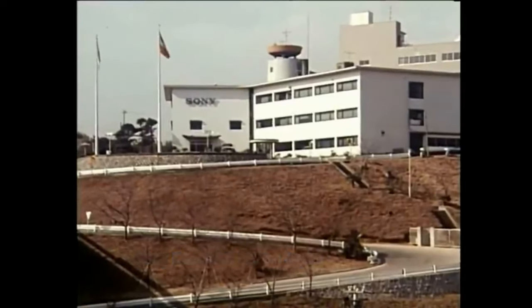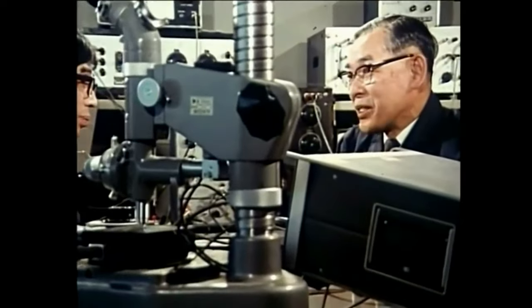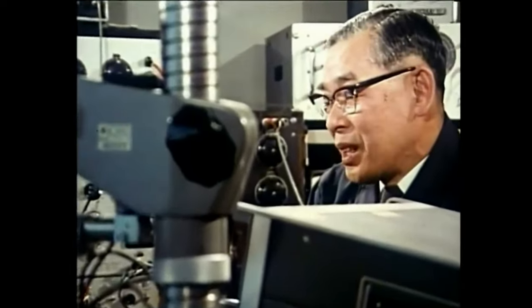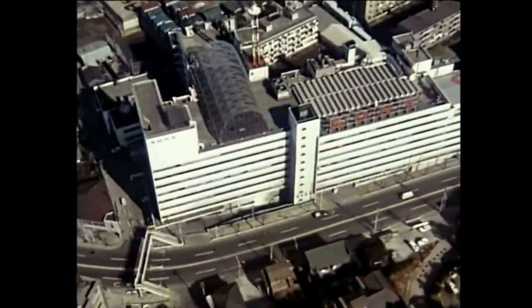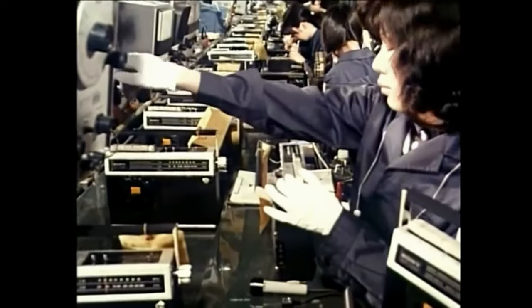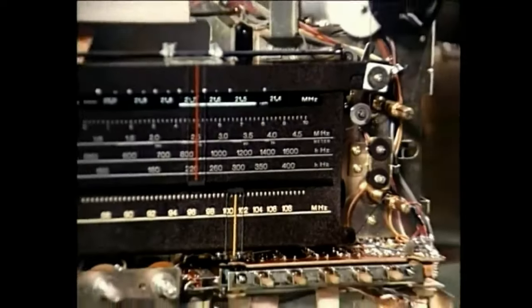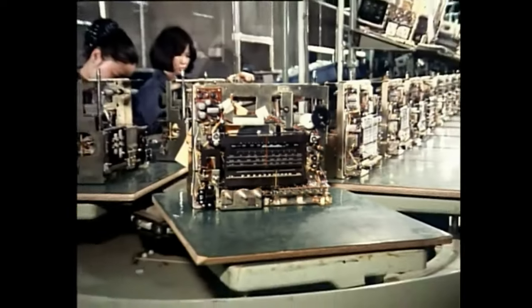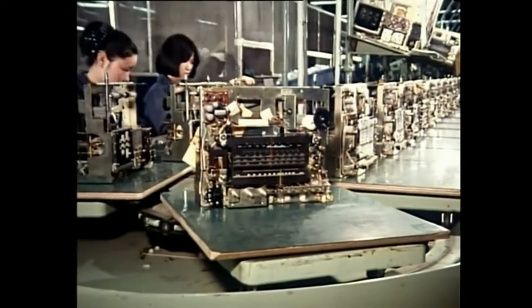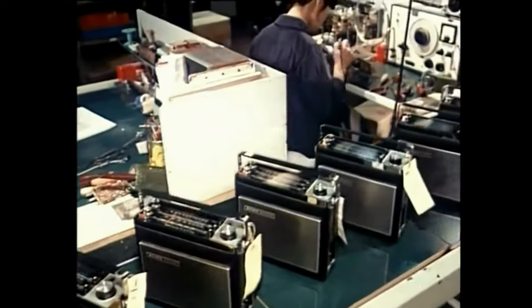Here at the research center, Sony scientists are at work to develop the company's advanced technology, which should always be in the lead. This is the Sony head office and Shinagawa plant in Tokyo, where Sony transistor radios and cassette tape recorders are manufactured.